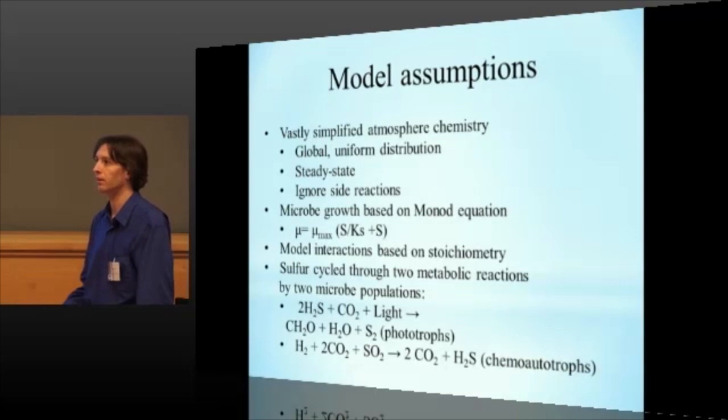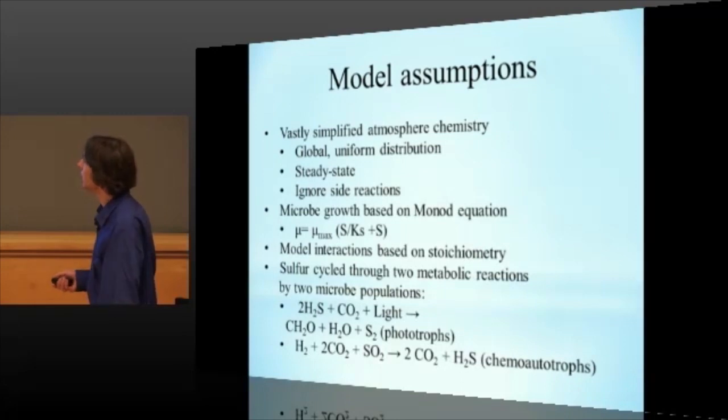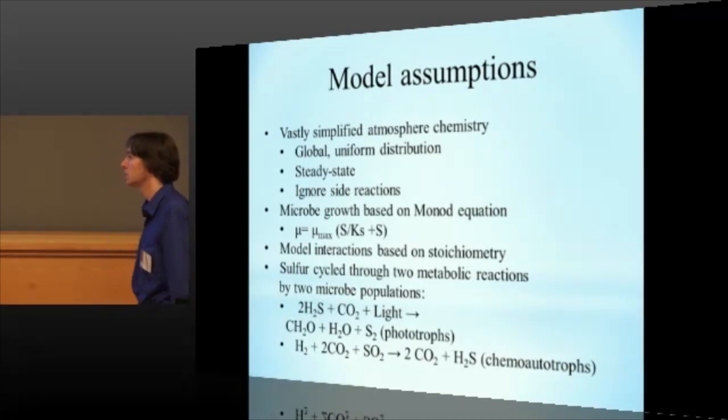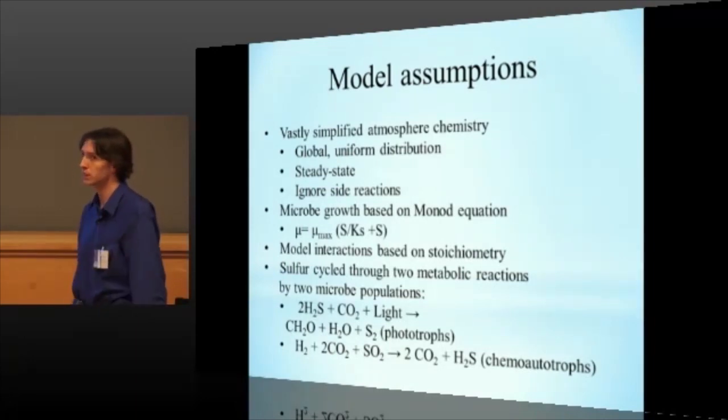And then for the metabolic part of the cycle, we've got two major metabolic reactions by two different microbial populations. The first one is a photosynthetic reaction — the phototrophic oxidation of hydrogen sulfide to elemental sulfur or other forms of amorphous sulfur. And the other one, the other half of it, is the reduction of sulfur dioxide back to hydrogen sulfide. And the nice thing about the phototrophic reaction is it also gives you a potential way to manufacture water, which is fairly scarce in the Venusian atmosphere.